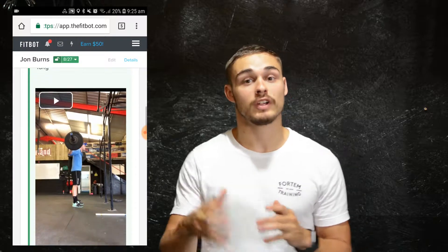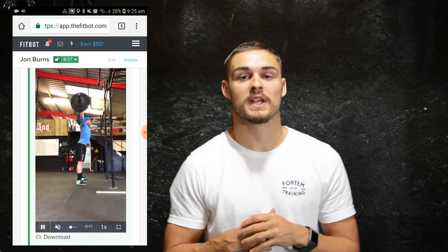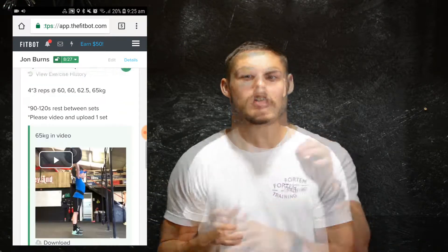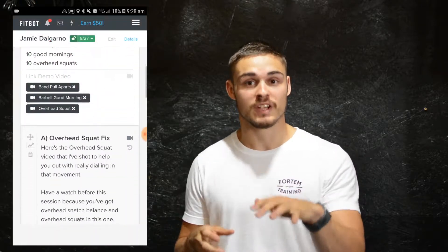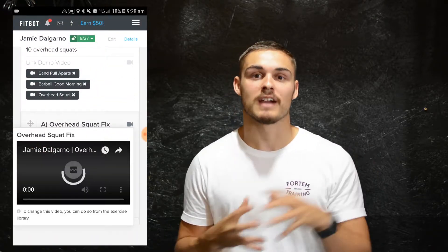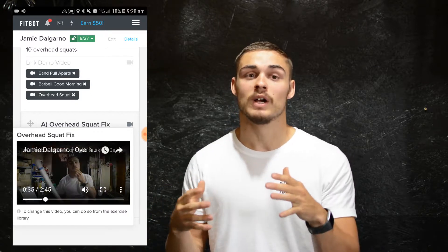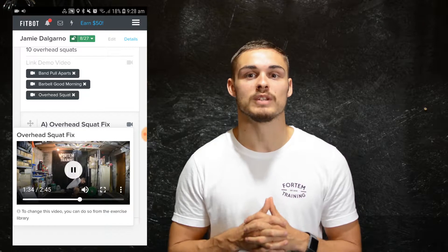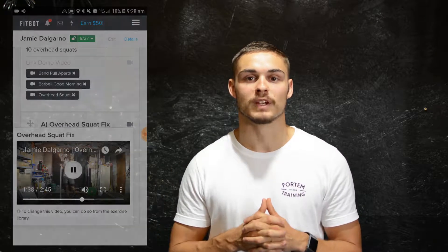FitBot also allows you to upload videos of your lifts, and that's something that we're hugely passionate about. It really lets us see what you're doing in your training. Since we're not there in person, we can analyze the video you send through and then provide video feedback with live demos to really help you understand any changes or adaptations you need to make before the next session or before a certain movement comes around again.